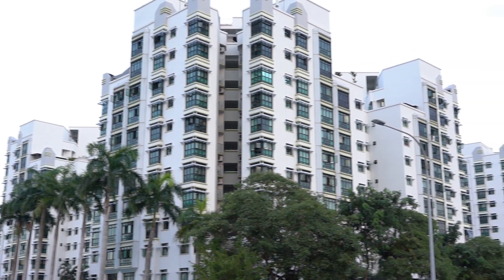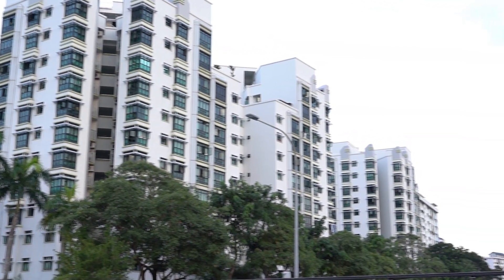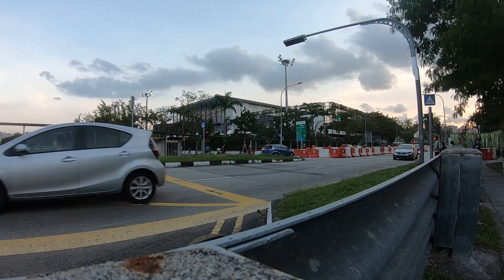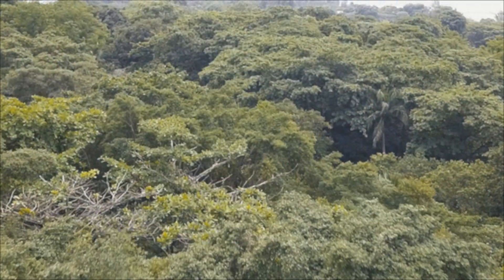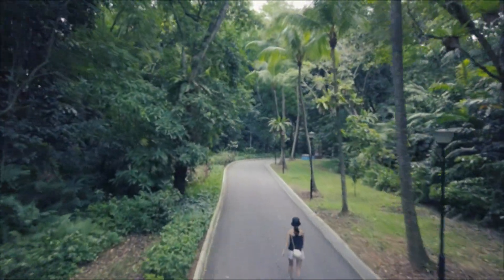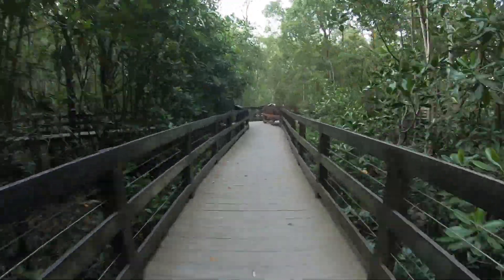Towering HDBs, a bustling town — these are all things that we envision when we think of Pasir Ris. But amongst all this lush and beautiful greenery lies another world that remains elusive to many of us.